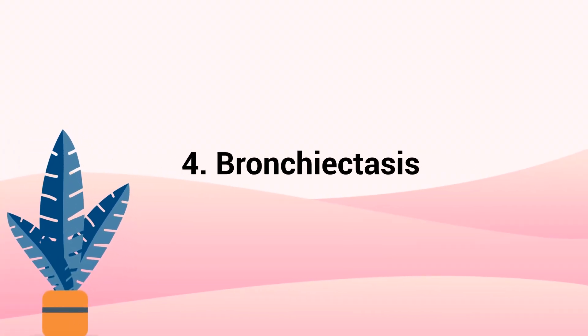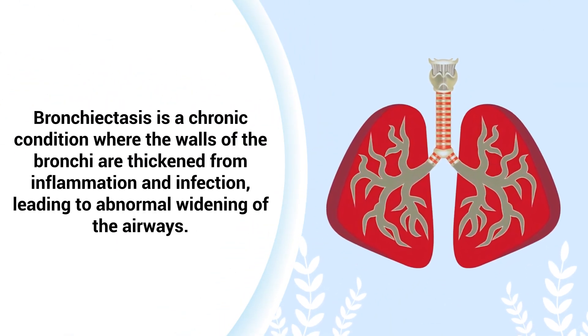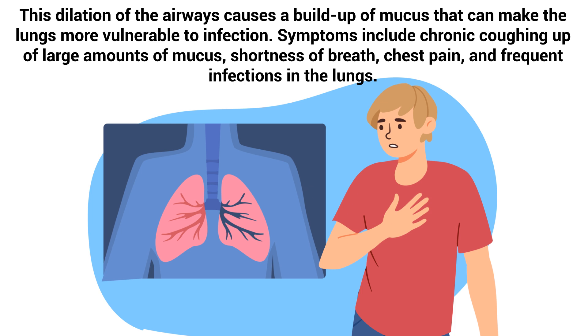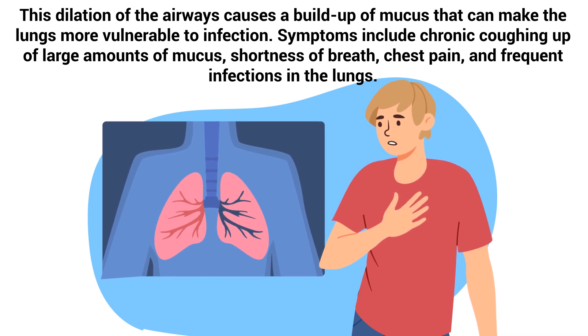Number 4 – Bronchiectasis. Bronchiectasis is a chronic condition where the walls of the bronchi are thickened from inflammation and infection, leading to abnormal widening of the airways. This dilation of the airways causes a buildup of mucus that can make the lungs more vulnerable to infection. Symptoms include chronic coughing up of large amounts of mucus, shortness of breath, chest pain, and frequent infection in the lungs.